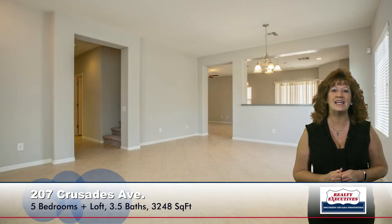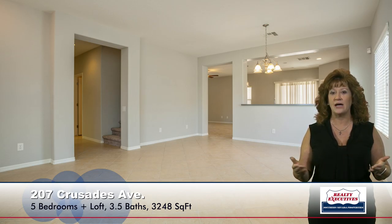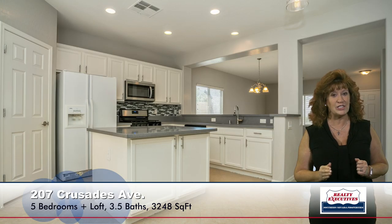Here I'm standing in the combination living and dining room. It has upgraded tile flooring, which is laid on diagonal. It has fresh two-tone paint, and if we go through the archway here, we'll go into the kitchen.